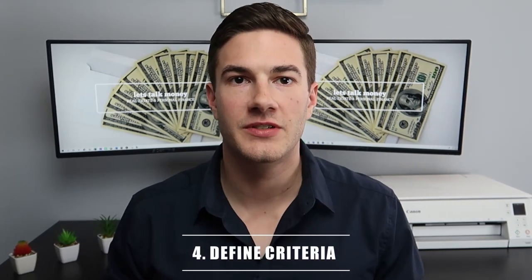Now that we're pre-approved with a few different lenders and we have our down payment saved and know our budget, it's time to define your investment criteria and start looking at deals. Step four is to define your investment criteria. There are really four things to look at. First is the property type — whether you want to invest in single families, two to four unit properties, or if you want to go outside the scope of this video into commercial multifamily such as five-plus units, or commercial property such as retail and office.